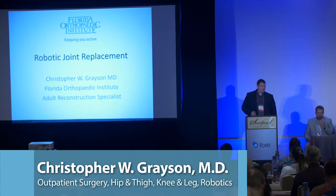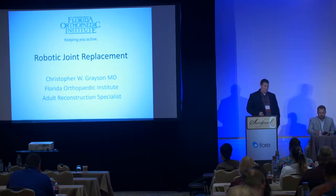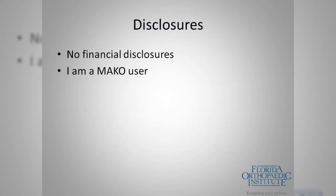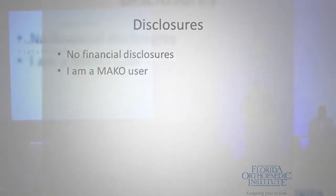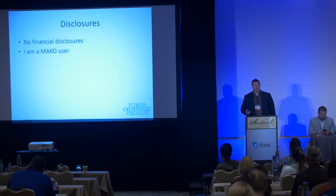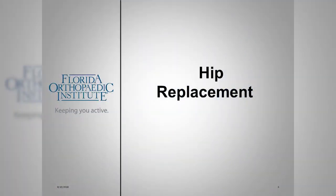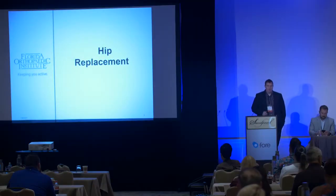Good morning, thanks for having me. First, some disclosure: I have no financial relationship with any of the companies here, but I have been utilizing the Mako system from Stryker — the largest robotic system currently in use — for about the past 18 months since we got it at our hospital. I've used it for probably 99% of the primary hip and knee replacements we do.